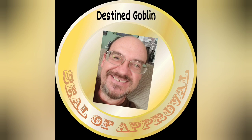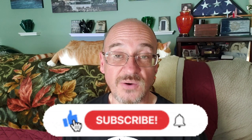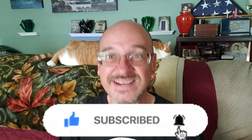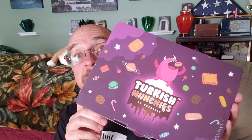Destined Goblin here. This is where I will try a food product of some kind, maybe something you didn't even know existed, and I will decide whether or not I should give it my Destined Goblin seal of approval. Today we're going to be doing an unboxing, and we're going to try some of these delights from Turkish Munchies.